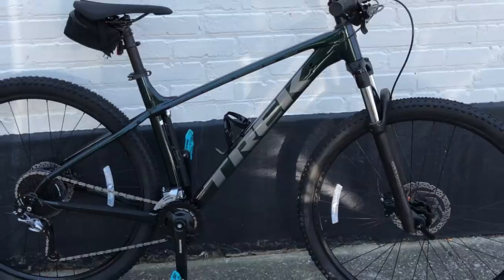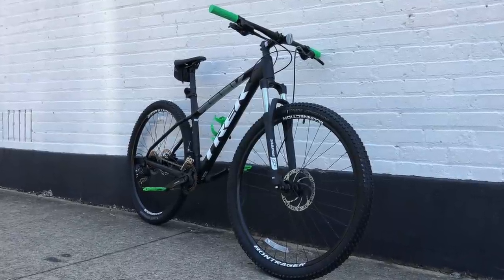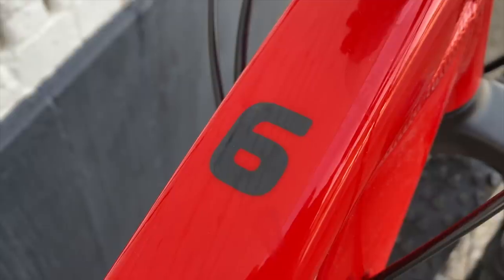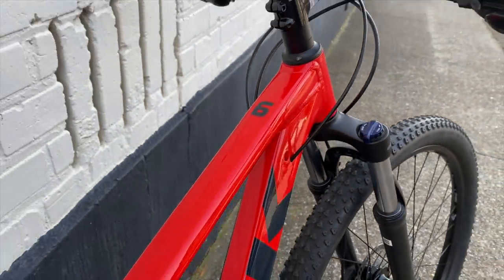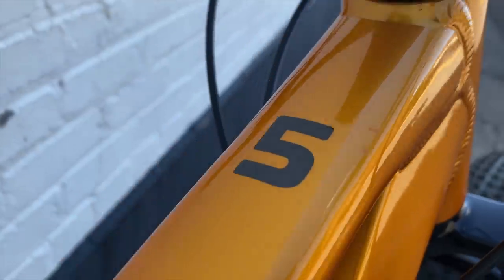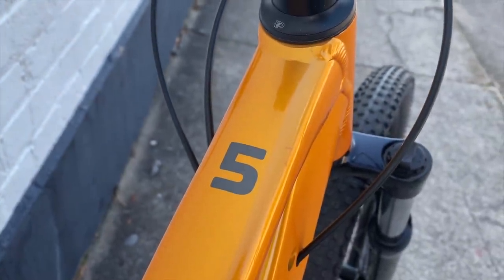Along with big box bikes, on this channel we also look at affordable bike shop brands. In 2020, I covered three bikes from Trek's Marlin line. For the 2021 Marlins, we've already seen the Marlin 6 — hard to find in stock, a very popular bike — but arguably even more popular, and I believe the most popular entry-level Trek mountain bike, is the Marlin 5.